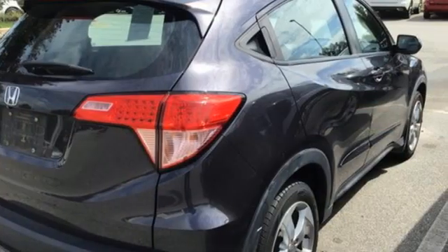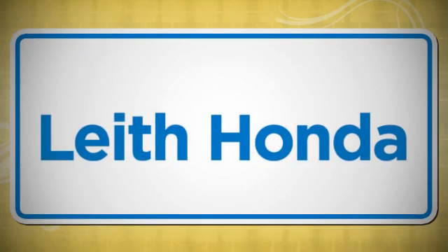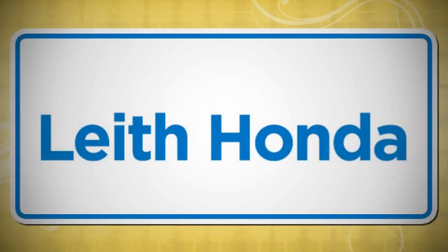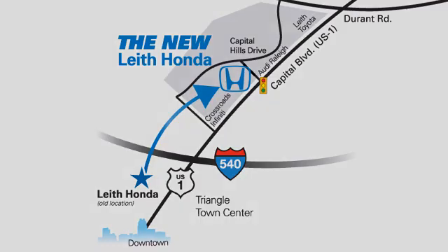Every Honda's designed with the driver in mind. Take it for a test drive today. Lee, the name you can trust since 1969. Conveniently located in Raleigh, North Carolina at 3940 Capitol Hills Drive.